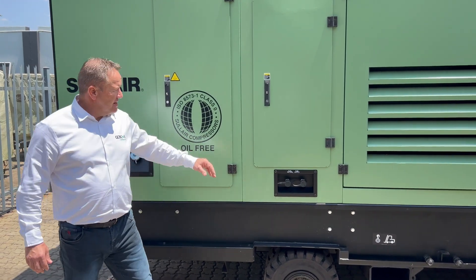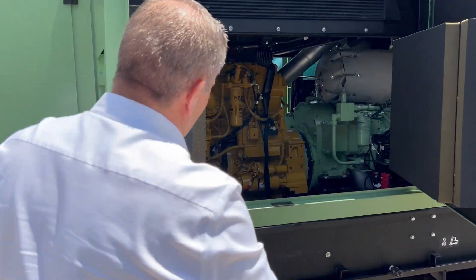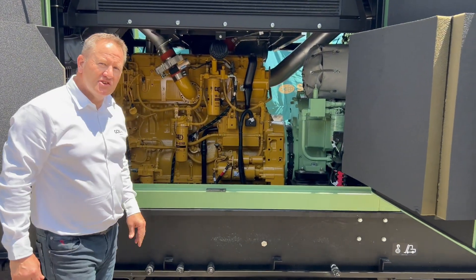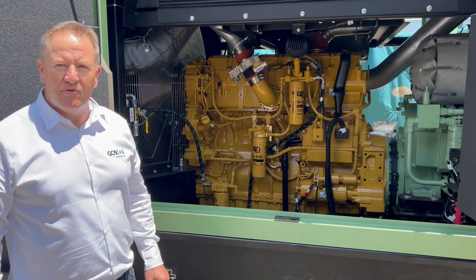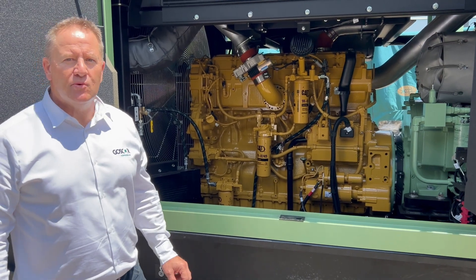This unit is driven by a large C15 Caterpillar Tier 3 engine — strong and powerful. It's got enough power to keep a two-stage air end running and to deliver the 1500 CFM of oil-free air that we say we can deliver.